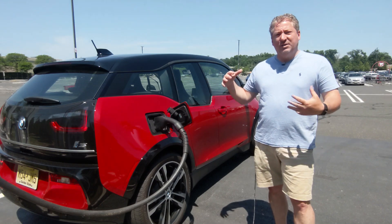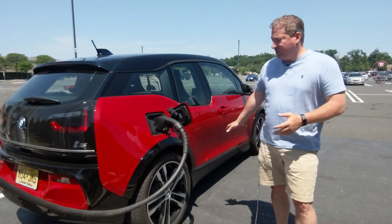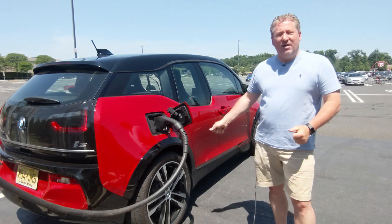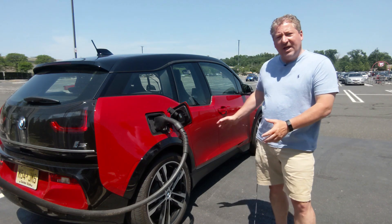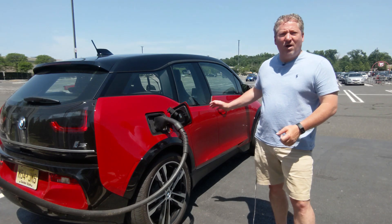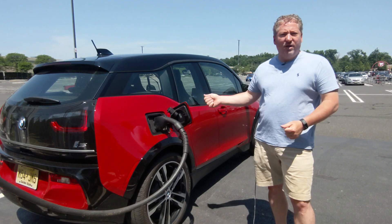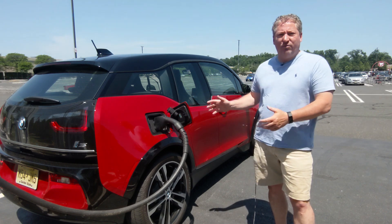We've got great conditions today. It's about 87 degrees so I will have the air conditioning on the whole time. I just checked the tires — they were way off. I had to correct them to the manufacturer's recommended PSI, which is staggered in the case of the i3S. The front wheels are supposed to be at 39 PSI and the rear wheels at 44. The rear tires are wider on the i3S.